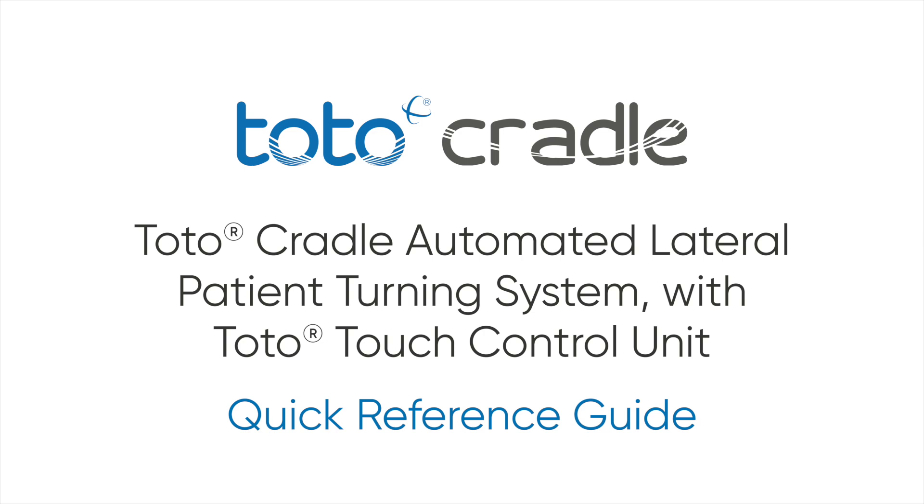TOTO Cradle Automated Lateral Patient Turning System. This quick reference guide has been produced to assist healthcare professionals and other users with the functional aspects of the system. This guide does not replace the general safety warnings, cautions and recommendations provided in the TOTO Cradle Automated Lateral Patient Turning System and TOTO Touch Control Unit instructions for use.